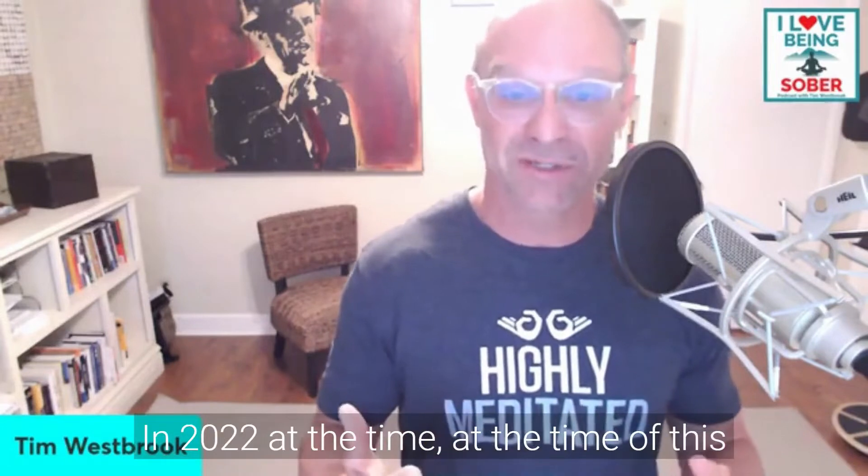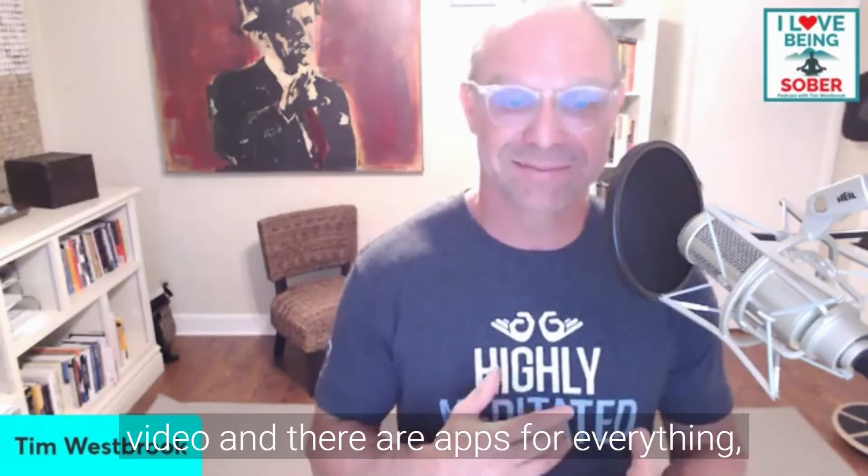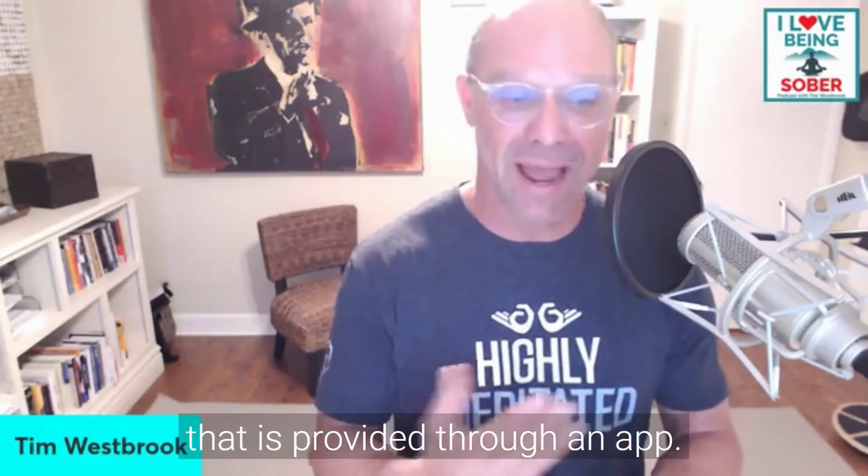What is technology-assisted care? We're in 2022 at the time of this video, and there are apps for everything — including sober living and support provided through an app.